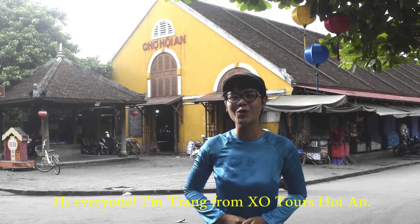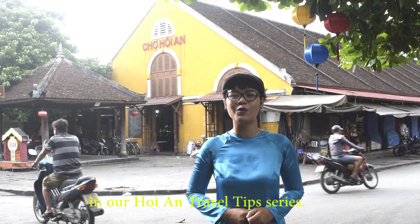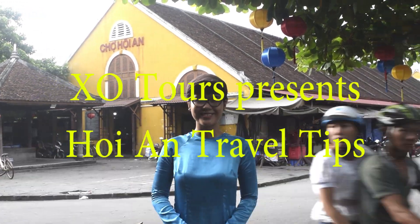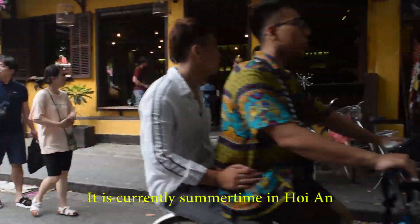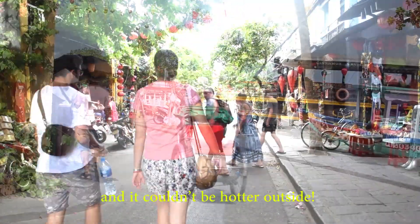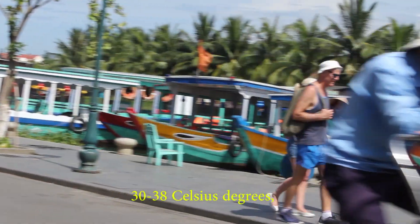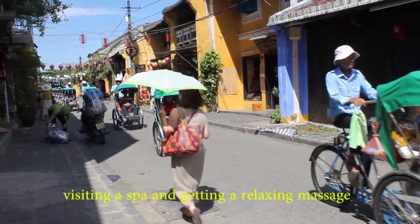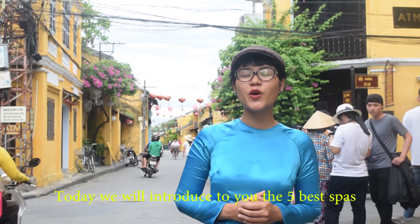Hi everyone, I'm Chen from ExoContour Hoi An. Thank you so much for watching this second video in our Hoi An Travel Trip series. It is currently summertime in Hoi An and it couldn't be hotter outside. With the temperature ranging between 30 to 38 Celsius degrees, visiting a spa and getting a relaxing massage is a perfect way to escape from the outside heat.